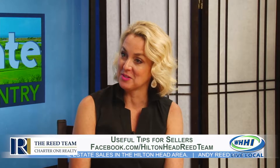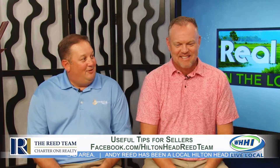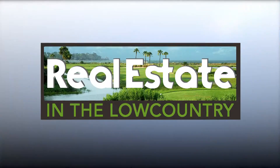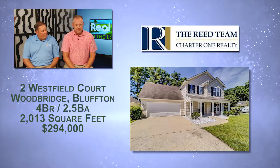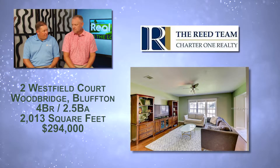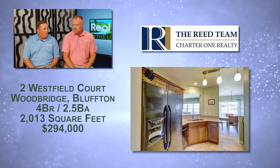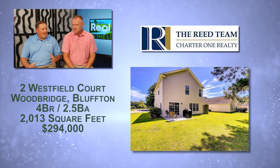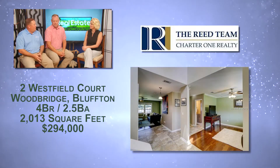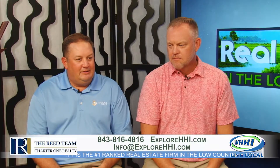The listing we were going to talk about actually just went under contract the other day — within two weeks. That's what we do this for! We also just listed another one right down the street: 2 Westfield Court in Woodbridge out in Bluffton. It's listed at $294,000 — four bedrooms, two and a half baths, just over 2,000 square feet. Pretty turnkey. It's zoned for a great school out there, which is generally attractive to younger families who want their children in a certain school. It's ready to go and ready to show.